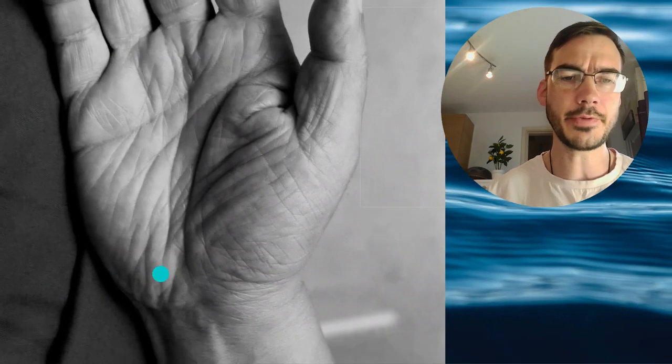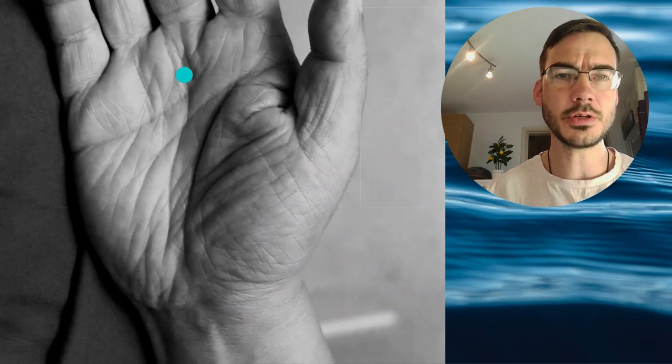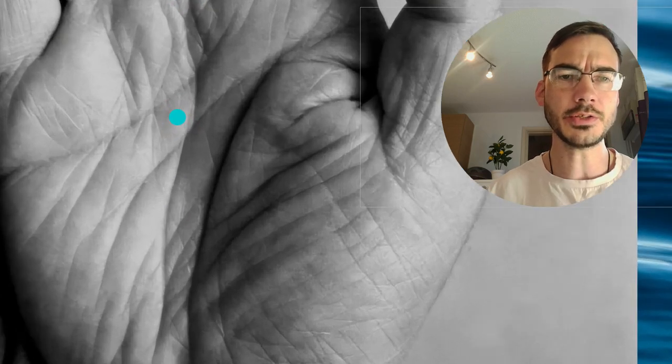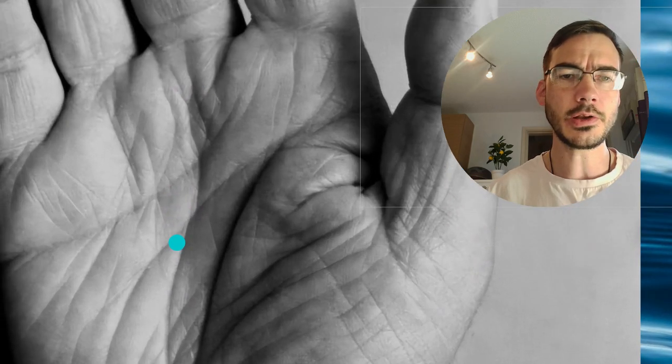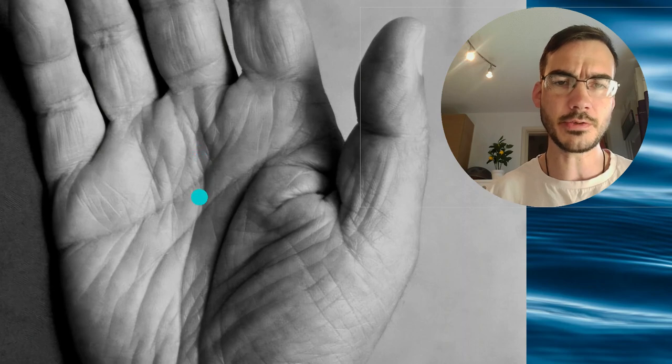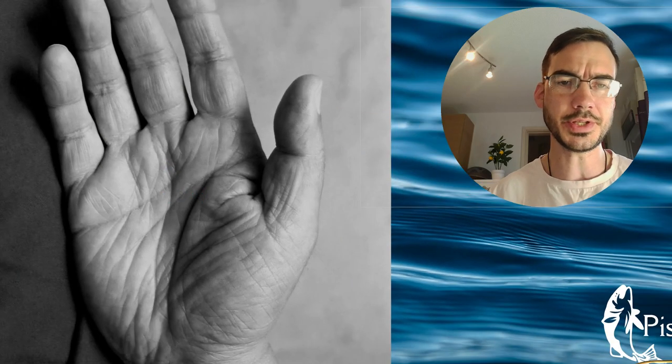And just look at the way that the fate line cuts the palm in two. It comes up in this sort of vertical, halving, deep engraved vertical line here. And we've got some difficulties, particularly after the age of 35 and 53 here on the fate line. This is significant and I want to unpack what these things mean.